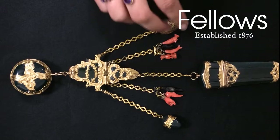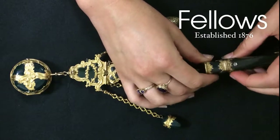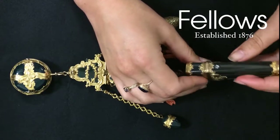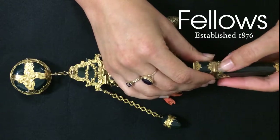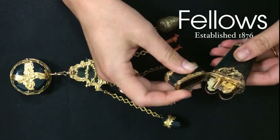This Georgian Chatelaine probably dates to the mid to late 1700s and is remarkably complete, the main panel suspending a pocket watch, atouille, thimble, peg and charms. The Chatelaine would have been worn by a lady of a large and important house at her waist and contained the essentials to get her through the day.